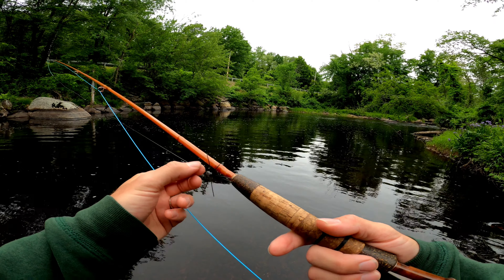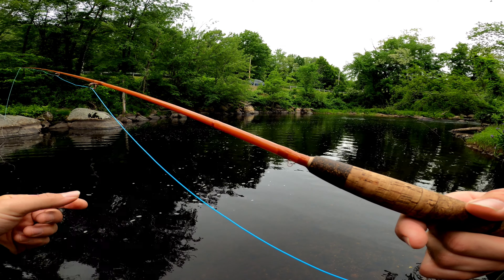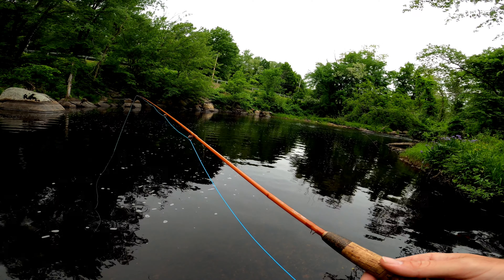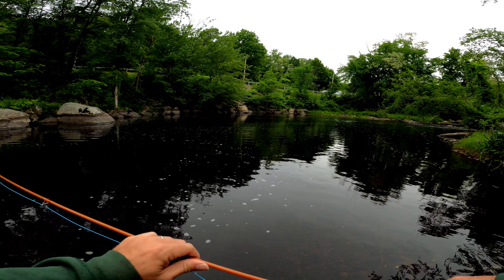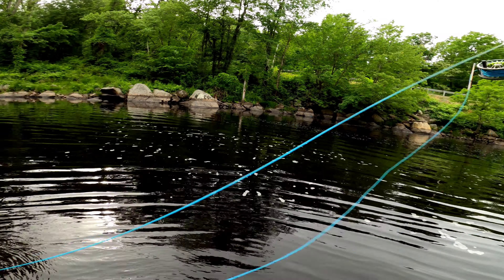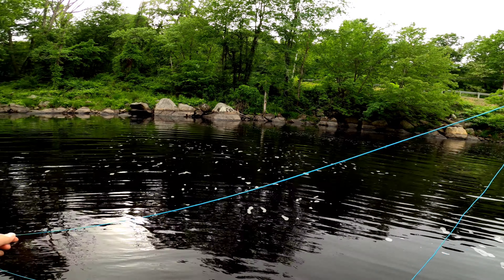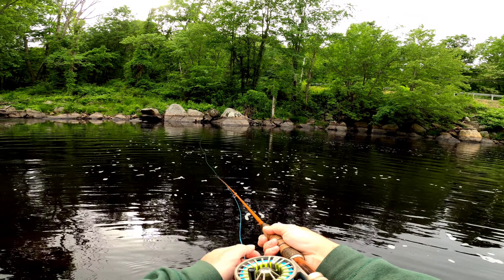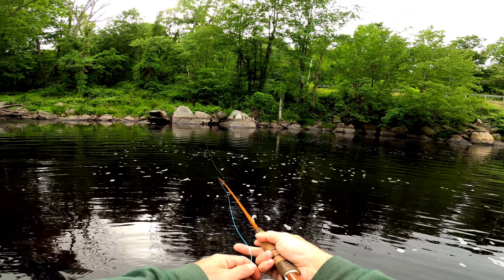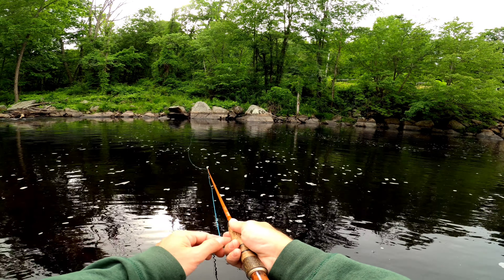Alright guys, today we're going to be fishing this little black booglebug with a little red dot on its belly, and a little pull-off right off the road. The exact booglebug I am using today is the Amnesia in size 10. I'm fishing on the Moonshine rod, 3-weight Revival. I have the Reddington 0-2-3, using a Piece of Fun Sword Floating Line.